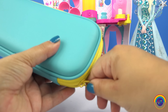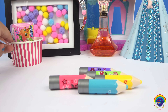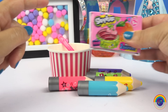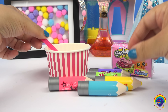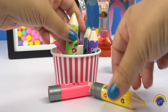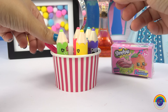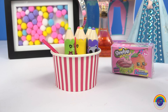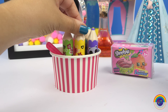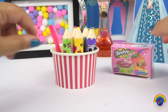I've also got some Shopkins here to open, and I thought maybe these lip balms could look really good in a small ice cream container — just like that. It's a really cute way to store them.